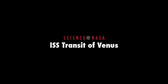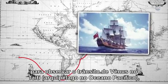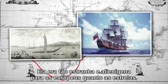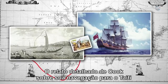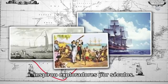ISS Transit of Venus, presented by Science at NASA. In 1768, when James Cook sailed out of Plymouth Harbor to observe the transit of Venus in Tahiti, the trip was tantamount to a voyage through space. The remote island had just been discovered a year earlier, and by all accounts it was as strange and alien to Europeans as the stars themselves. Cook's pinpoint navigation to Tahiti and his subsequent observations of Venus crossing the South Pacific Sun in 1769 have inspired explorers for centuries.